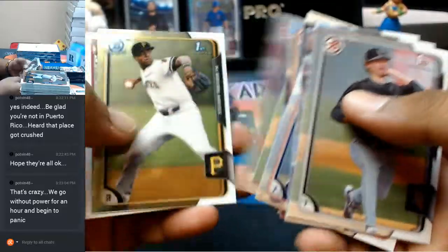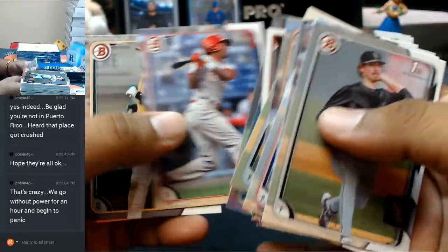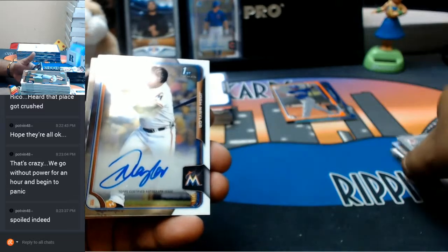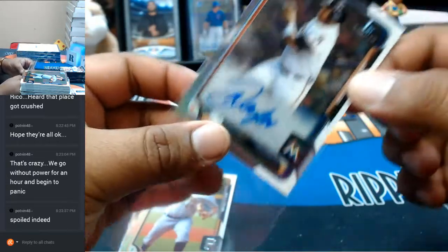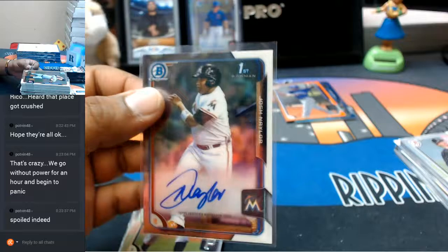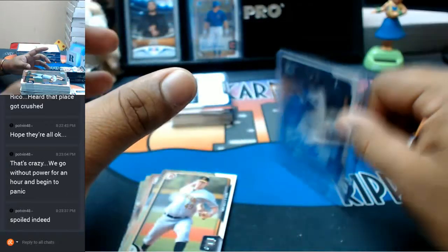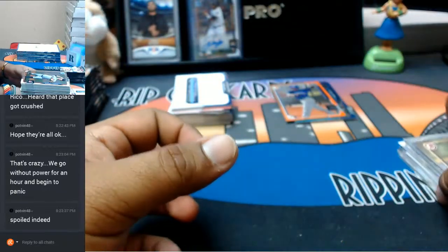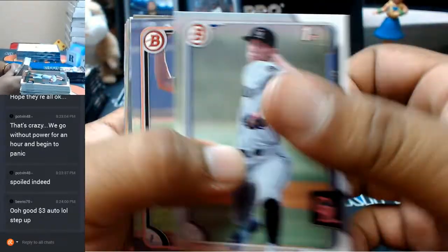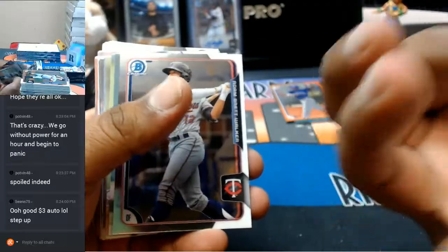Alright, let's see what we can get up out of here. See what our fourth auto is going to look like — I'm hoping for a huge name to turn this thing around. We're going with Josh Naylor of the Marlins with the on-card auto. It's not looking good — it is not numbered. Pretty brutal right now. The Benintendi Bowman Scout, not numbered.